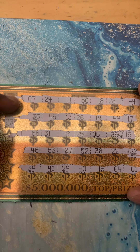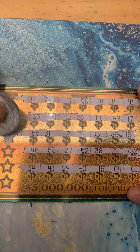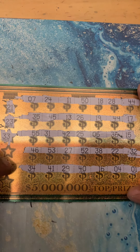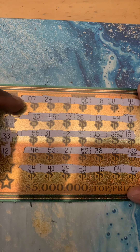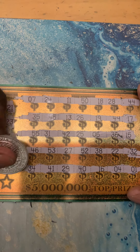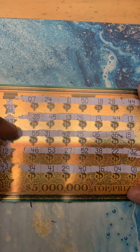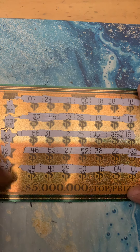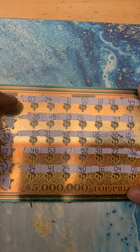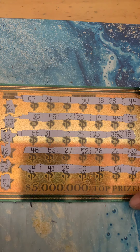21, 23, 33, that pesky 12, 43, and 51. Nope, no winner.